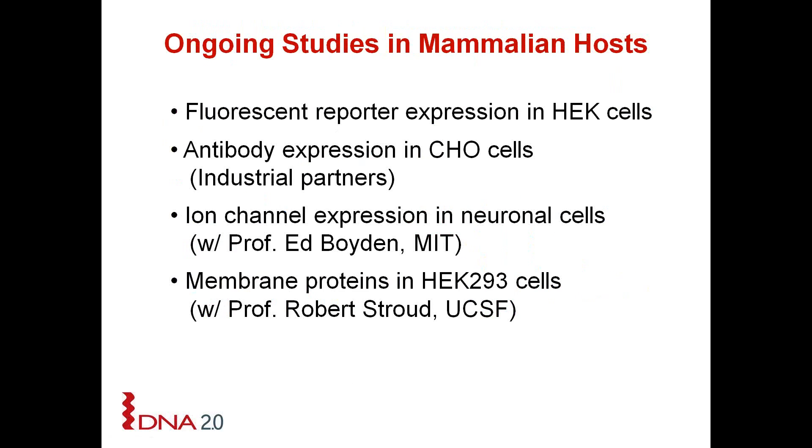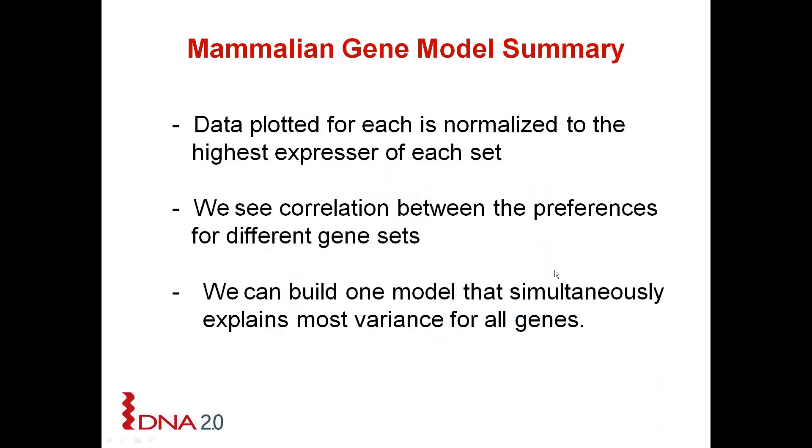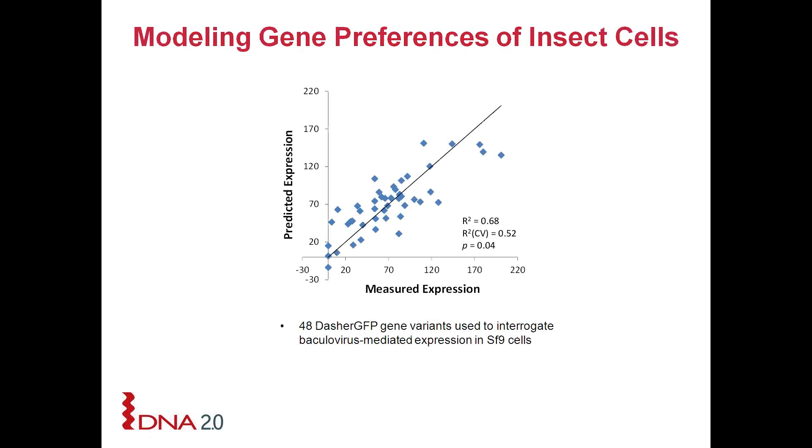The four ongoing studies conducted in the last 12 months are illustrated here, covering work from six independent studies in both HEK and CHO cells. In total we have looked at 267 genes for six different proteins under transient expression: a fluorescent reporter construct, a single chain antibody, two heavy-light chains, channelrhodopsin (a light-gated ion channel), and a membrane protein. The summary is that we see correlation between preferences for different gene sets and can build one model that simultaneously explains most variants for all genes. We also have an initial model for baculovirus expression.